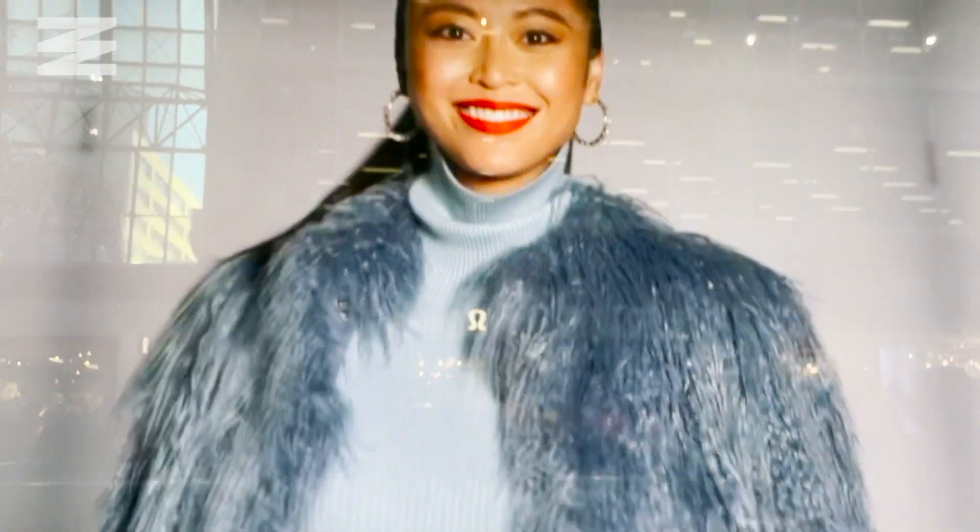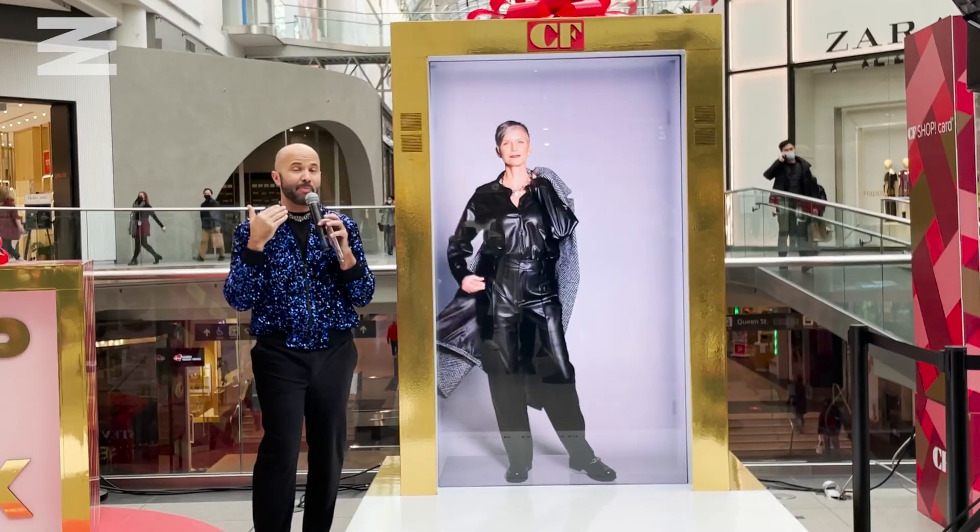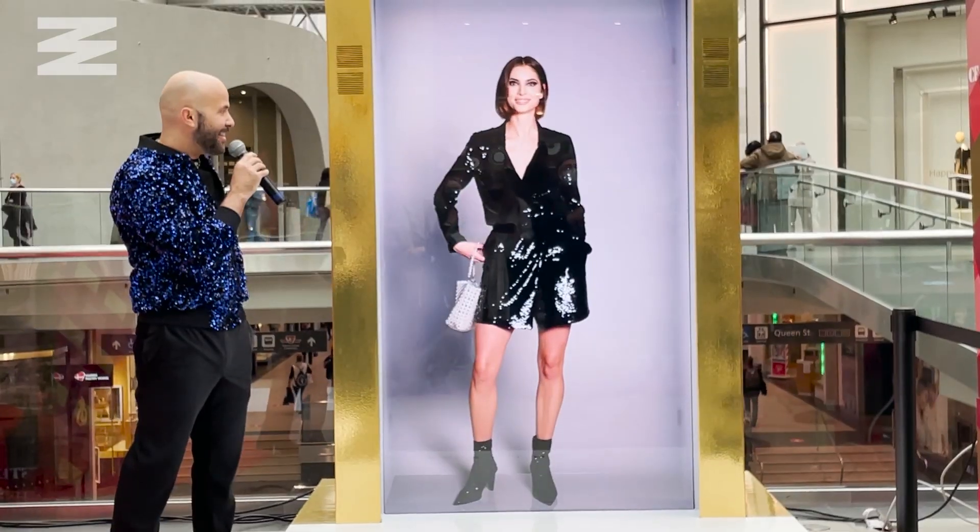It's essentially this LED 4K panel which is inside of a box, and it creates the illusion that somebody is standing inside of that box. It was a really cool way to experience a fashion show, which is what the Eaton Centre brought in this technology to do.